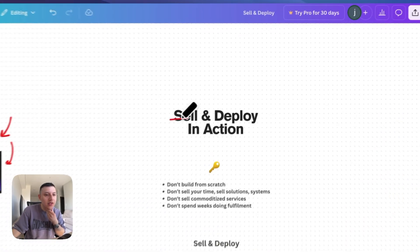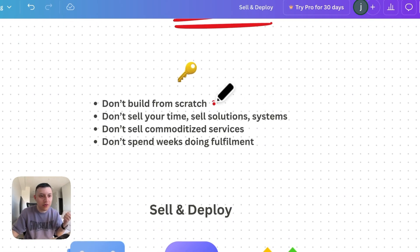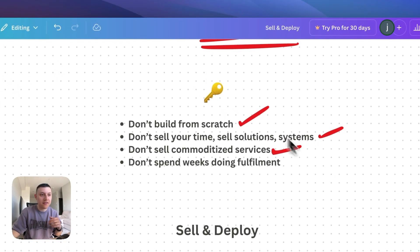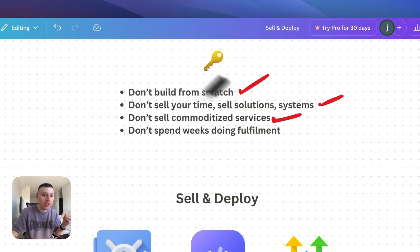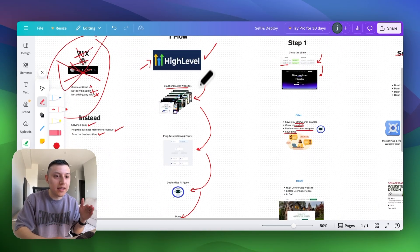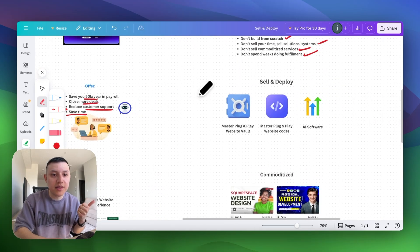The main keys of Sell and Deploy: we never build websites from scratch — we already have those pre-built. We don't sell our time or build pretty web design. We sell solutions — systems that make the business money, save them time, and relieve the pain of customer support. We don't sell commoditized stuff on Fiverr — $100 or $200 websites that nobody cares about. And we don't spend weeks doing fulfillment. With this system built up front, we can deliver results in three days, with way more leverage and something that's actually valuable.